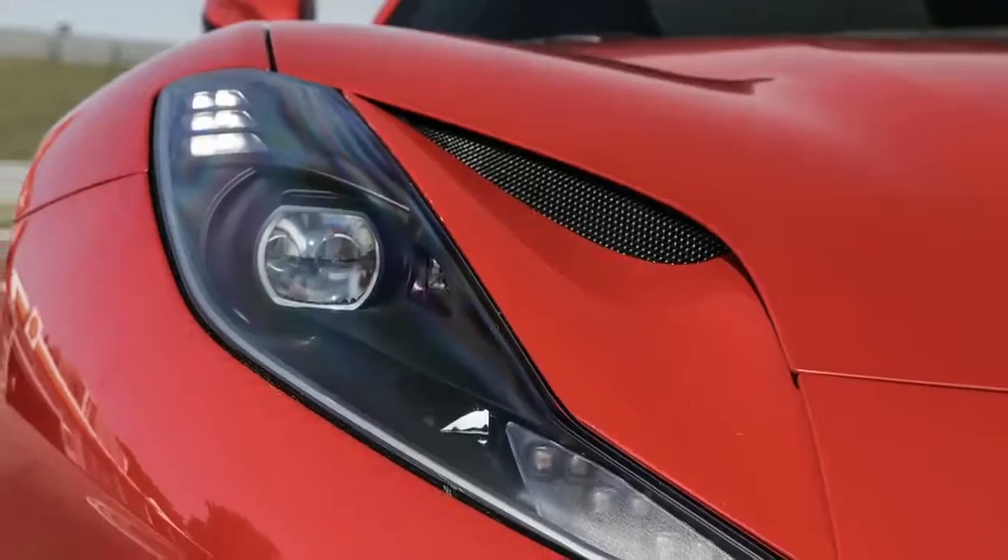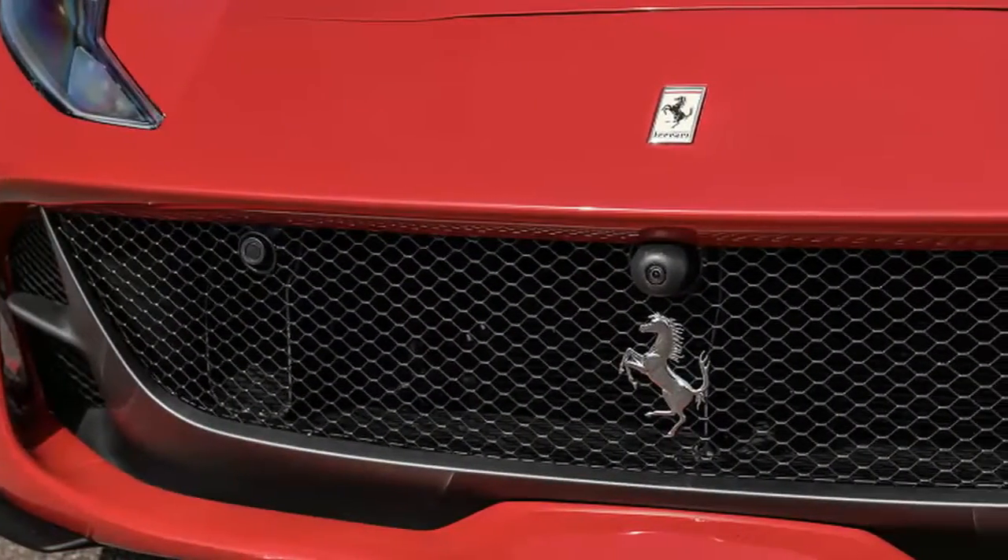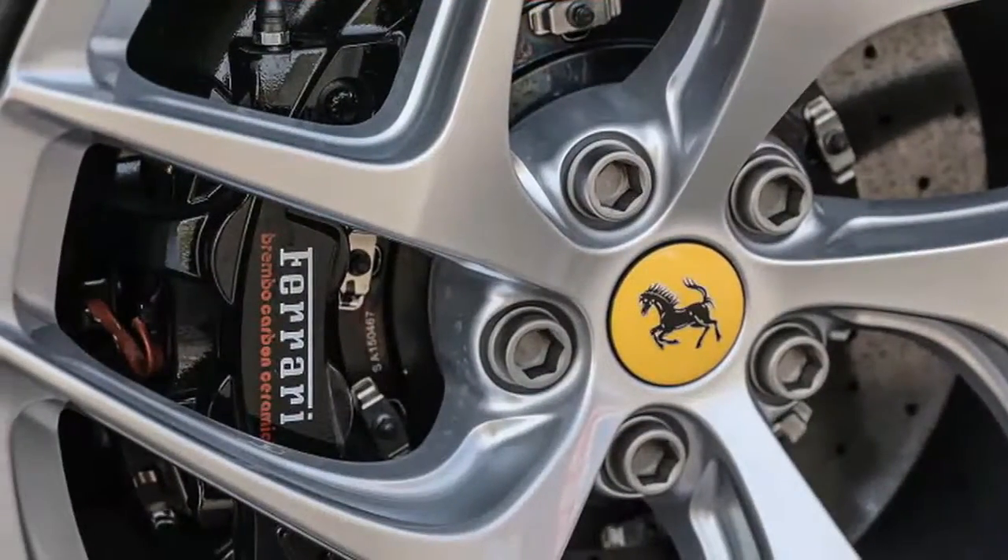The 12 is on the badge because there are a dozen cylinders beneath the hood, and Superfast is both a name from Ferrari's history and a promise delivered.